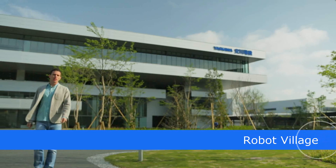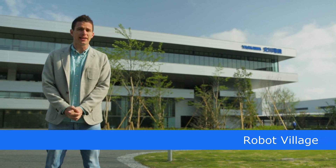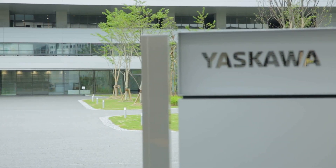At Yasukawa Electric, a company that continues to contribute to the development of manufacturing, industry, and society in the modern world, we've renovated our Kita Kyushu headquarters as the Robot Village. The Robot Village is divided into five zones.